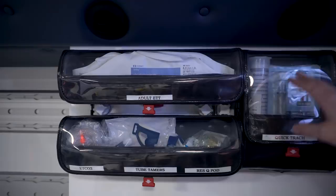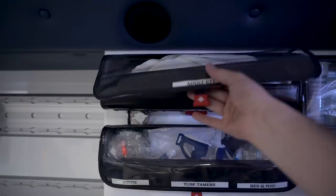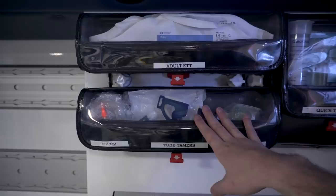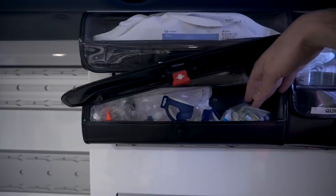In the top pocket we carry our most common sizes of endotracheal tubes — mainly 8.0s and 7.5s. Below that we have everything to secure a tube and confirm placement: adult tube tamers, pediatric tube tamers, an end-tidal sensor, and a rescue pod, which isn't used very much but the hospital requires we carry it.